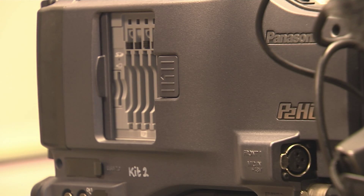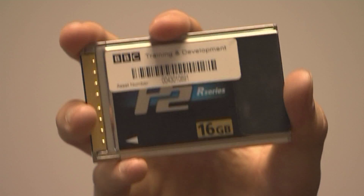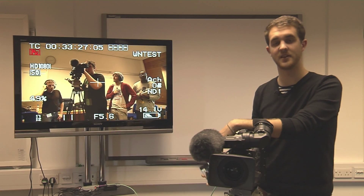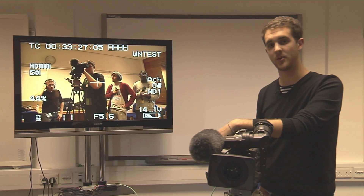These HD cameras are more of a digital computer than an actual camera, as they record straight to hard drives — in this case P2 cards. P2 cards vary from 16GB to 64GB, and they go into the camera like this.